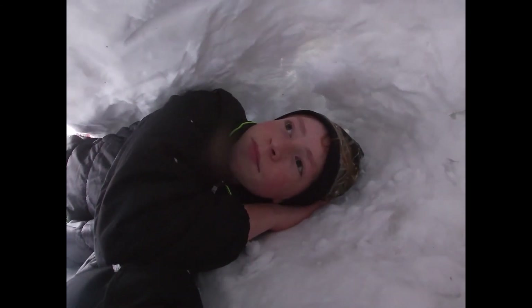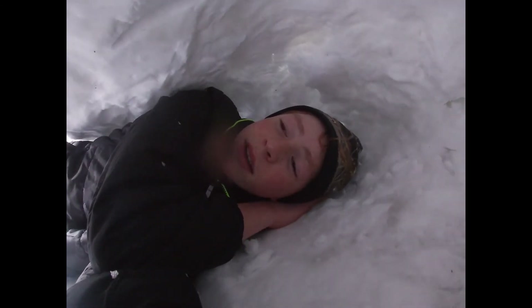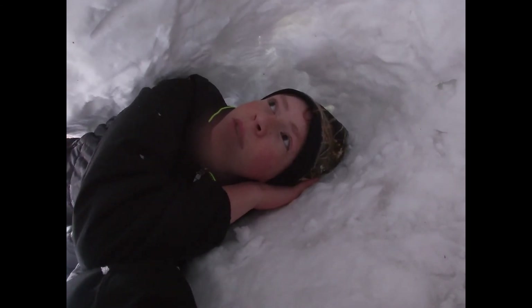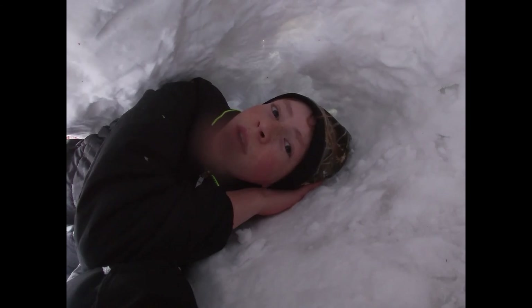I was only like a foot in, something like that, so it wasn't terrible. But I forgot to pack it down, so then I went out and I packed it all down. Yeah, so we're gonna work on this a little more, and see you guys in a second.